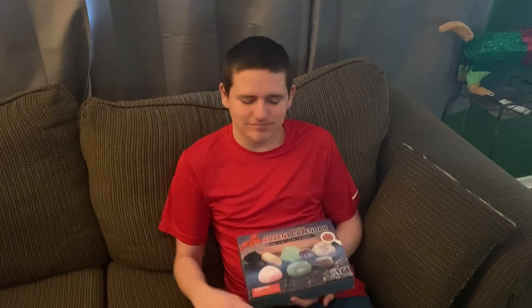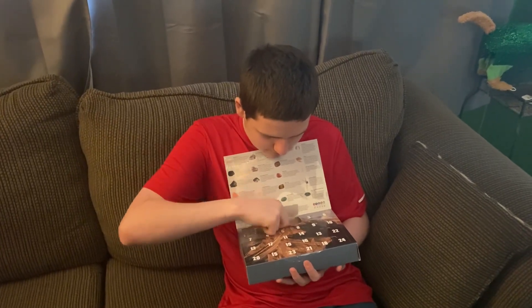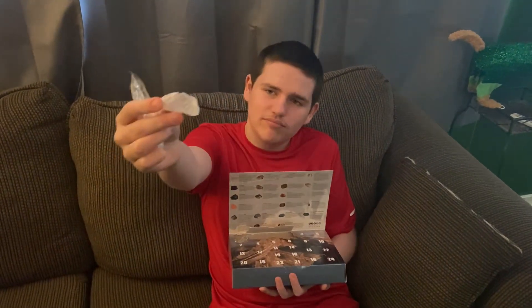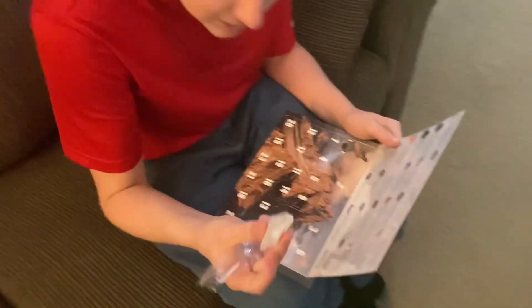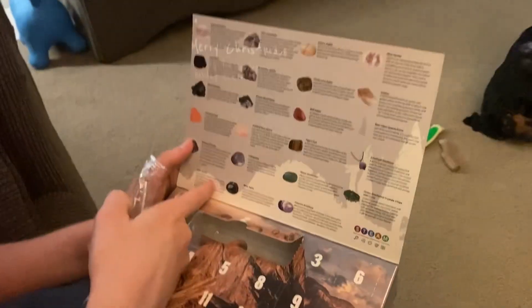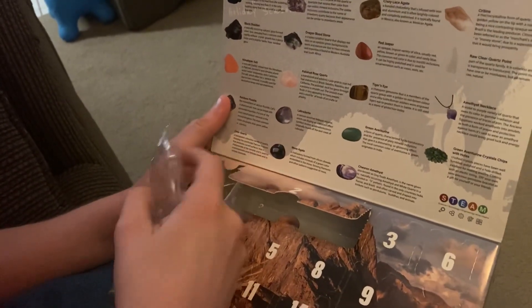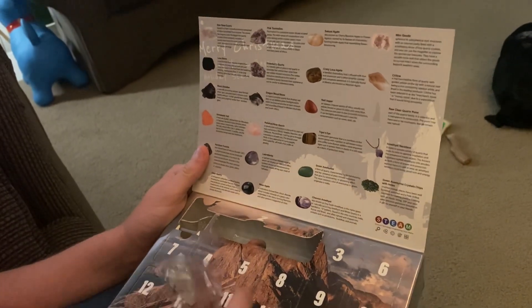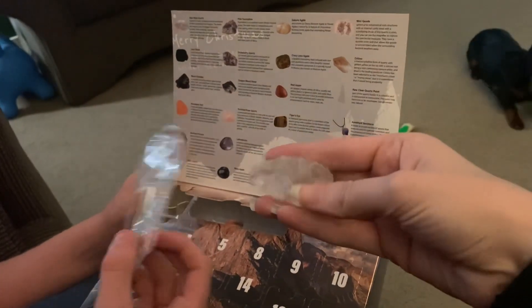Today's day two for Nick's rock advent calendar. He got a magnifying glass with a piece of quartz. This one is called clear quartz — a transparent, colorless variety of quartz showing fracture that produces curved surfaces, characteristic of the mineral. It's used for custom jewelry, bowls, and to imitate diamonds. It also comes with a little magnifying glass — very pretty.